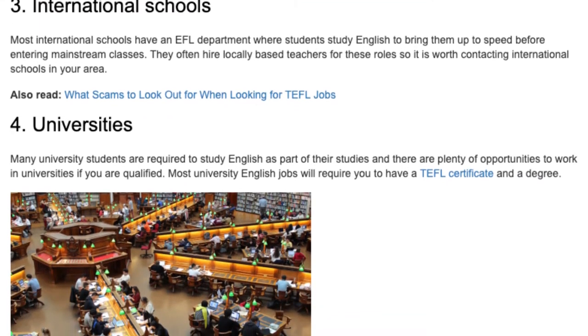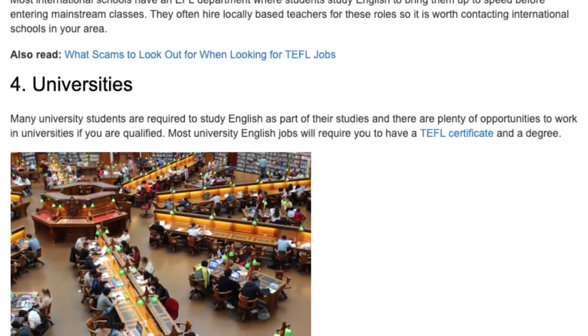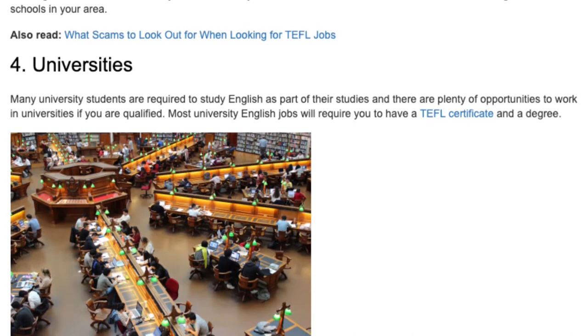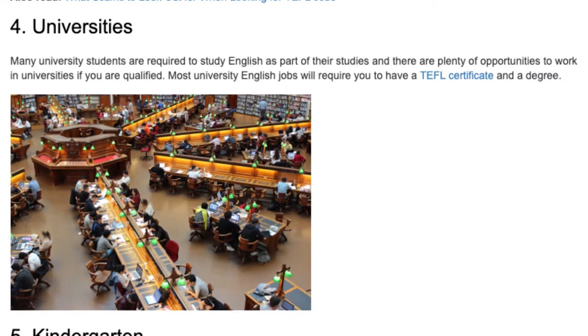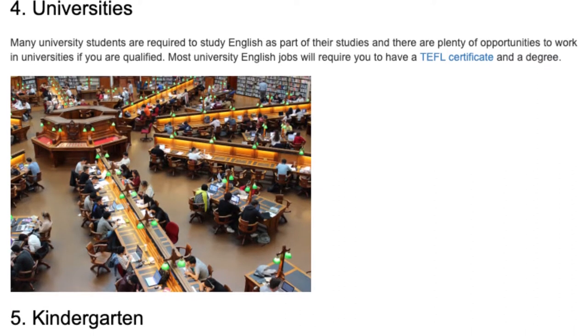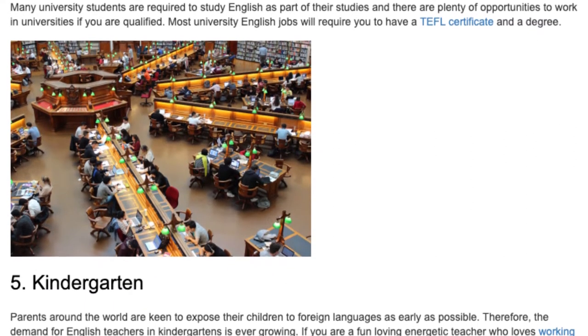4. Universities. Many university students are required to study English as part of their studies, and there are plenty of opportunities to work in universities if you are qualified. Most university English jobs will require you to have a TEFL certificate and a degree.